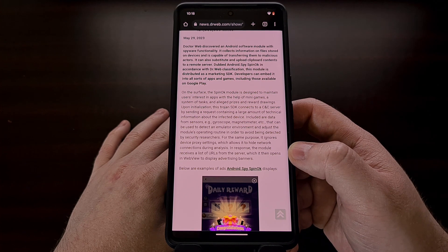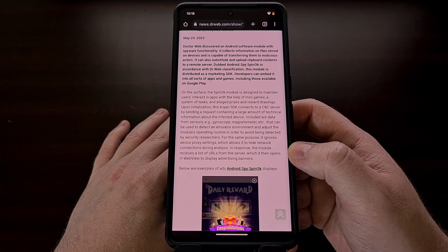However, the SDK is mostly just smoke and mirrors while it tricks people into thinking they can win some big prize. Under the hood, this Trojan SDK reportedly connects to a command and control server to upload a large amount of data about your device, checking for and obtaining files stored on your device, and more.